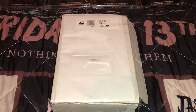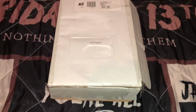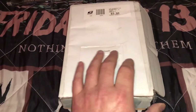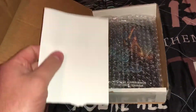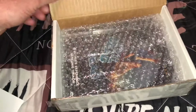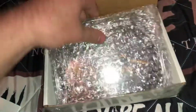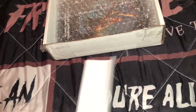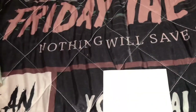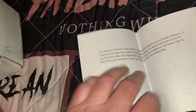I wanted to send him something in return, but he wouldn't have it — he just wanted to get this to me. Of course, I will definitely be returning the favor; I just don't know what yet. He packaged it very nicely with a lot of bubble wrap, and he also included a note — this is where you're going to find out who sent this to me.